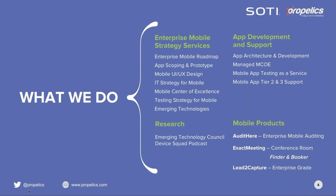Propelix provides enterprise mobile strategy services in bite-sized engagements called Kickstarts. Each Kickstart typically takes just a few weeks. Kickstarts help clients get up to speed with their enterprise mobile roadmap, app scoping and prototype, mobile UI/UX design, IT strategy for mobile, mobile center of excellence, testing strategy for mobile, and emerging technologies.